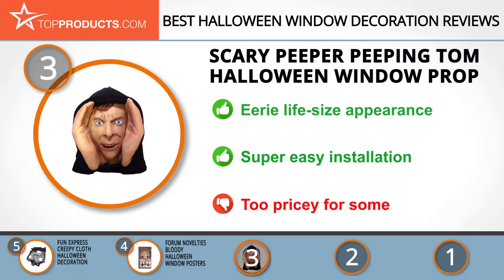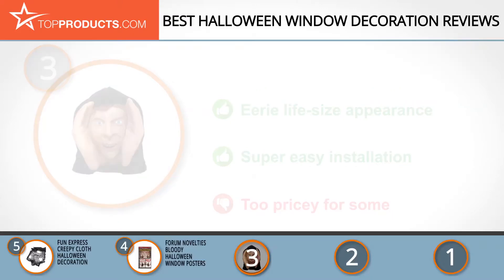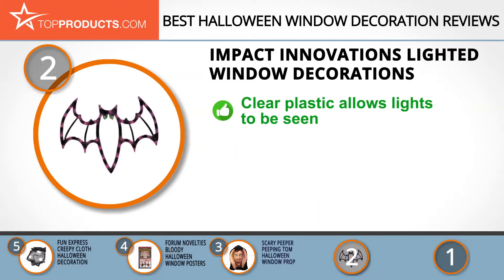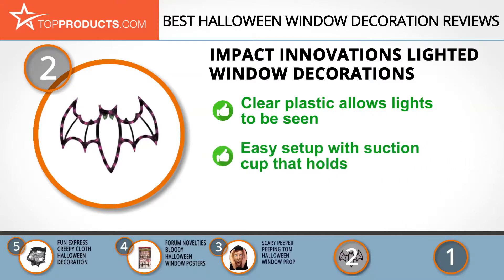When choosing the right Halloween window decoration, Top Products knows that budget can be an important consideration, and our number two pick — the Impact Innovations Lighted Window Decorations — takes the spot for best value. Impact Innovations has built a successful business around seasonal decorations and UV printing, providing lasting display solutions to its numerous customers.